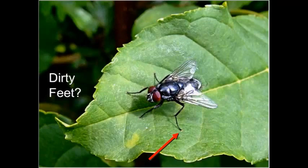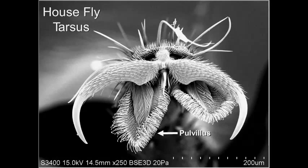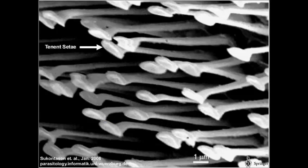Also, when we look at the tarsi, or the feet of the fly, under scanning electron microscope we can see tarsal claws used to grab onto rough surfaces, polvilli with little suction cups so they can land on smooth surfaces, and tenetsita allowing them to land on any surface — they're perfectly happy being upside down on the ceiling. They are very capable of picking things up and moving them around physically.